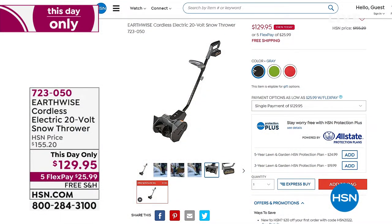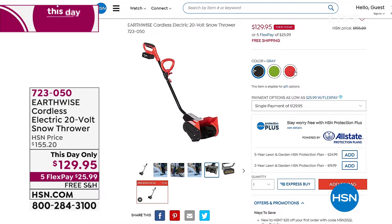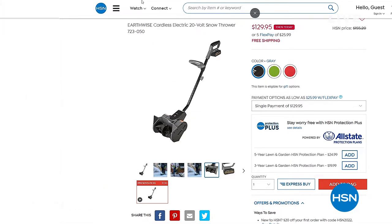Why not do it cordless? The cool thing about having cordless is just that — you don't have a cord to get all tangled up in. Easy breezy. It's just like having a cordless vacuum. There's actual freedom to it, so now you can really take care of all that snow easily. And it is a this day only, because our season for selling winter stuff is coming to a close.